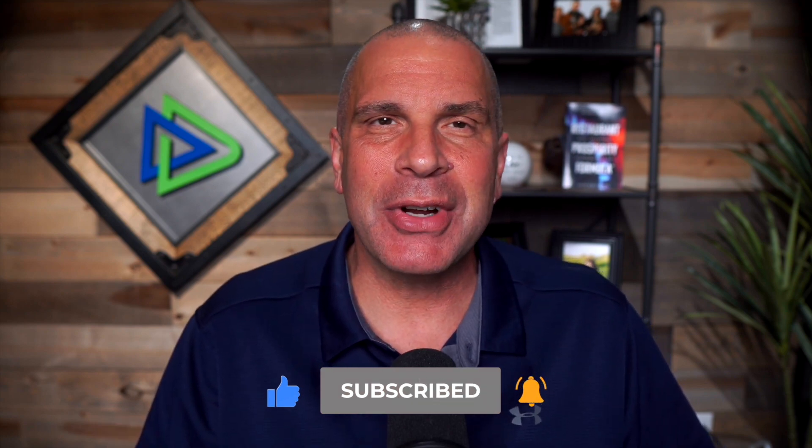And for more tips and tricks for running a profitable restaurant, or to hear restaurant owner success stories, make sure you tune into my podcast, Restaurant Prosperity Formula, found on all the popular podcasting services. Let's get right to it.